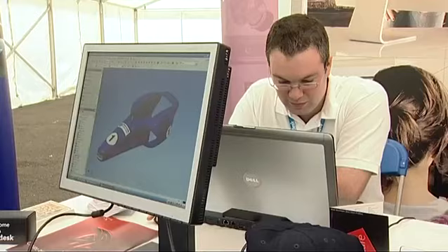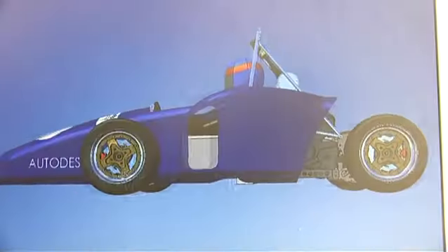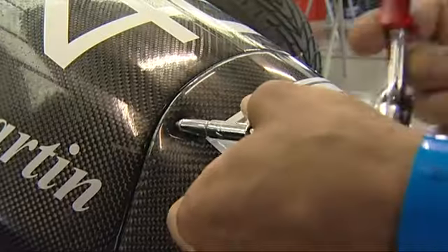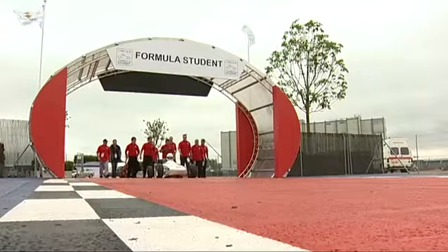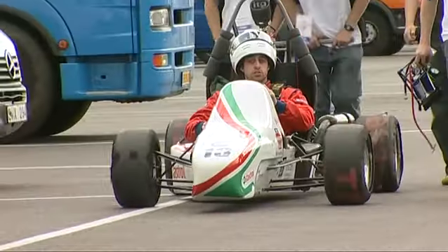Much the same as last year's event, the competing students had to design and build a single seater racing car, and then take it to the world famous circuit of Silverstone where they go racing.